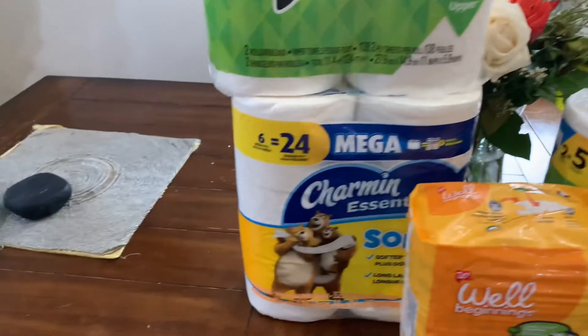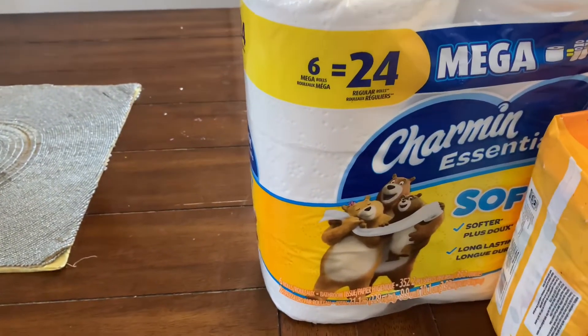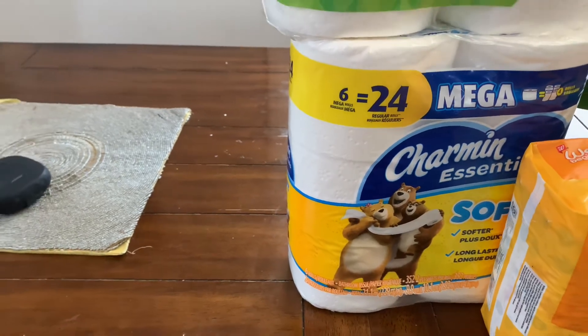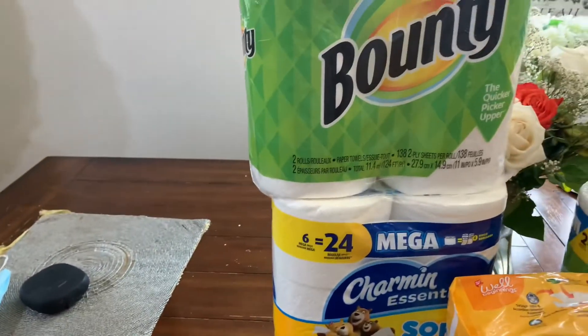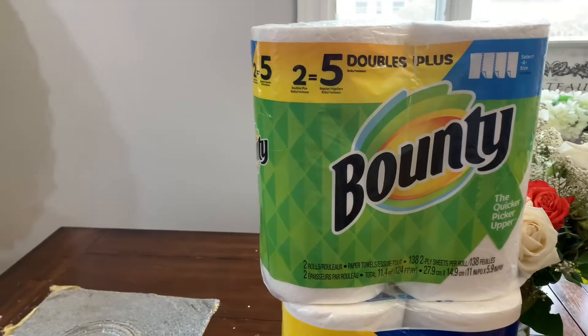We're back from Walgreens — let's talk about this deal. I wouldn't say it's the lowest out of pocket, but I think it's an awesome deal. Normally the Mega Charmin roll toilet paper is $5.99 regular price at Walgreens, and the two-pack five double rolls Bounty paper towels are $7.99.